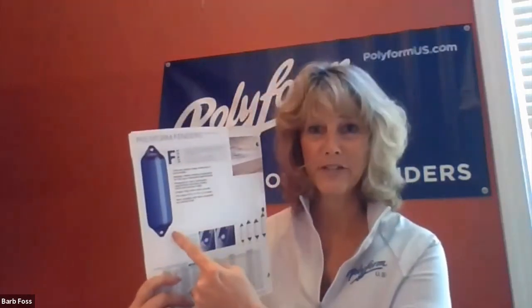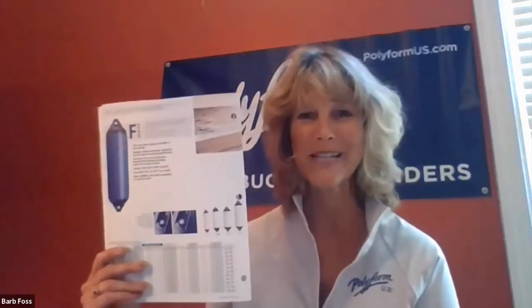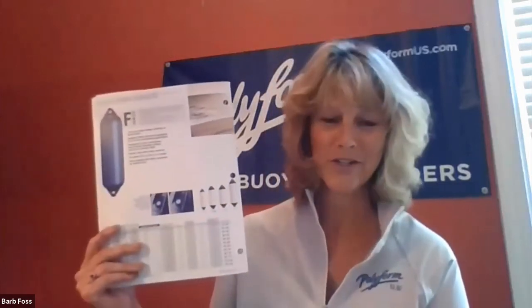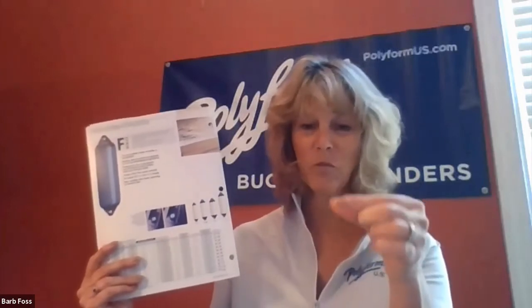You have a whole bunch of different types of fenders that people can see on your website — all different sorts of choices. But out of all those different fenders, one question we get a lot is: what is the strongest fender you make? Our strongest fender is our F series fender. I'm going to go low tech and show you pictures. It is a commercial grade fender and it is the strongest one we make, with the thickest wall dimensions.